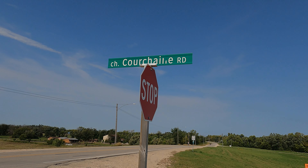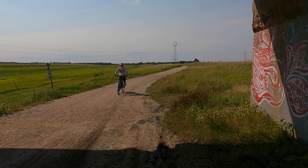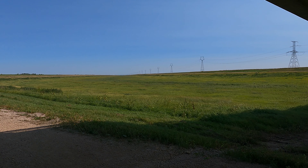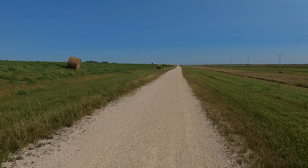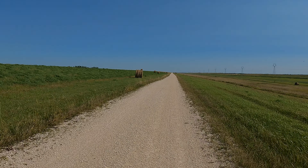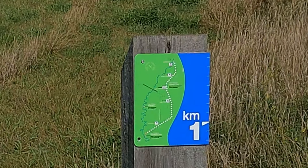Cuba. Cuba para siempre. Que vivan Cuba. El malecón. La Habana de la Cuba.